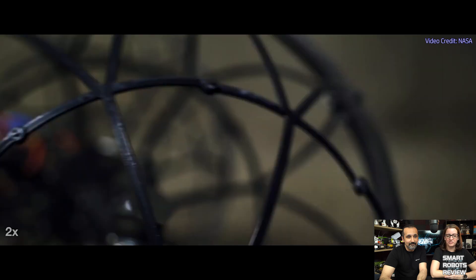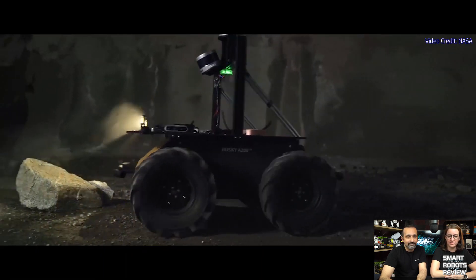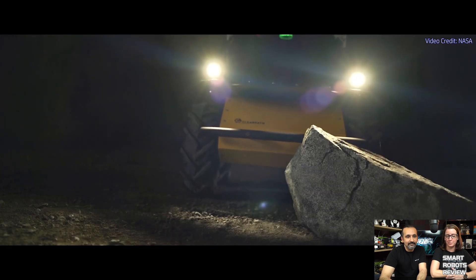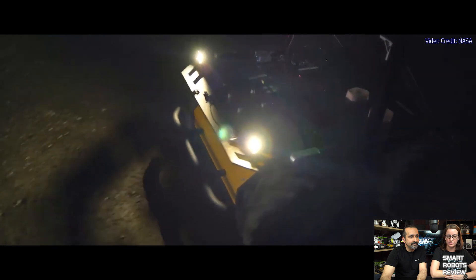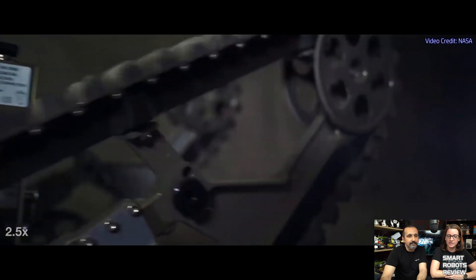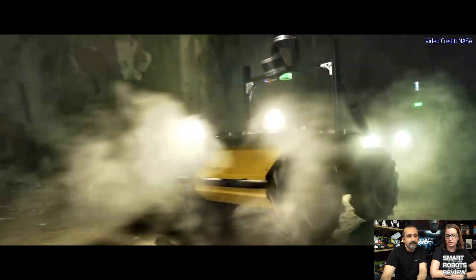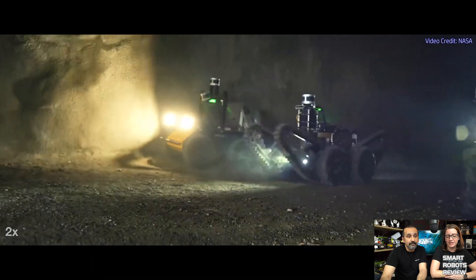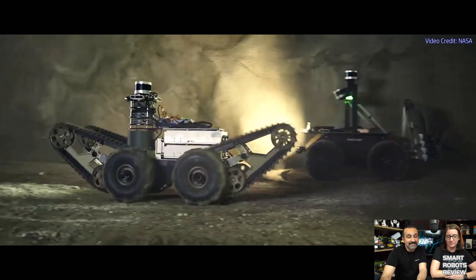No humans are allowed in the tunnels. The team that uses its robots to autonomously map the most objects to within 5 meters, or about 16 feet, of their location will win the tunnel circuit, the first of four stages. This will be followed by the urban circuit in February 2020, the cave circuit in August 2020, and the systems final in August 2021. Teams competing in that final event have the opportunity to win up to $2 million in funding, according to DARPA.